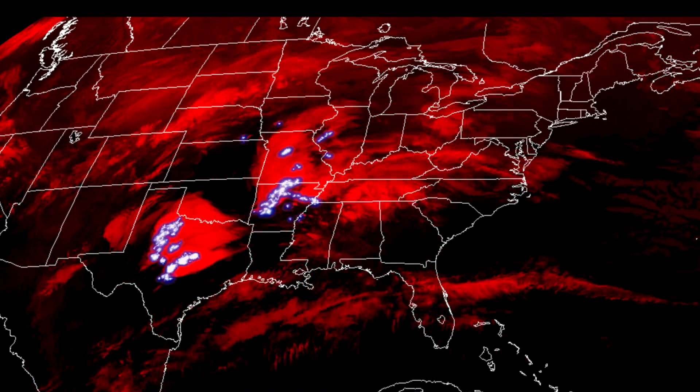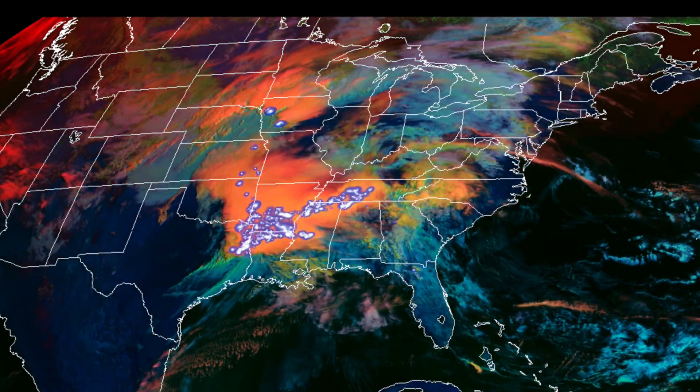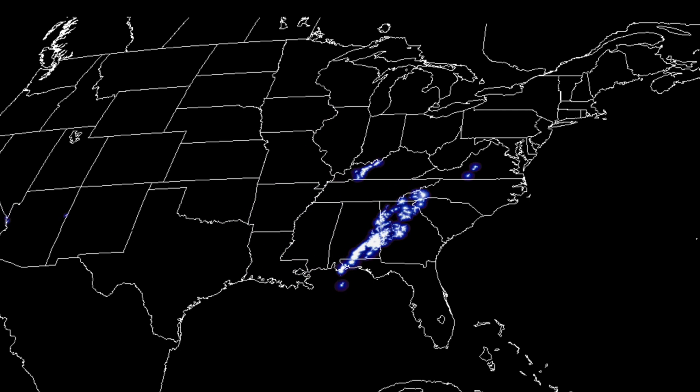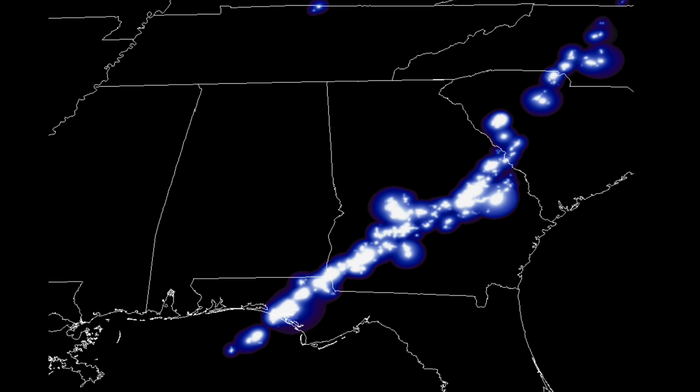Folks, there are multiple deaths reported and numerous tornadoes that struck the south out of the storm system. The tornado alerts are still active as of this morning as the storm charges for the coastline.